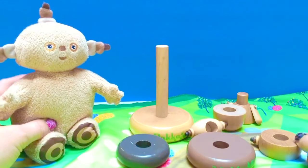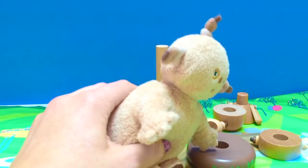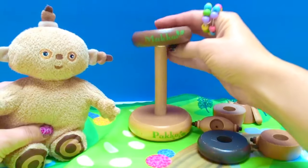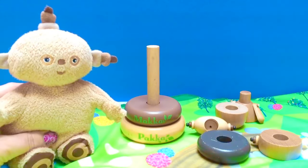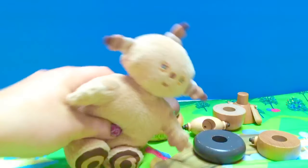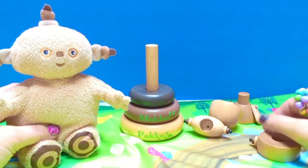Are you ready to put them back, Makka Paka? Okay, Makka Paka, you point to what piece belongs on first. That one, Makka Paka? You're right — see how it says 'Makka'! Okay Makka Paka, let us know which piece we put on next. That one? Let's try and see if it works. That looks like it belongs. You are right, Makka Paka!